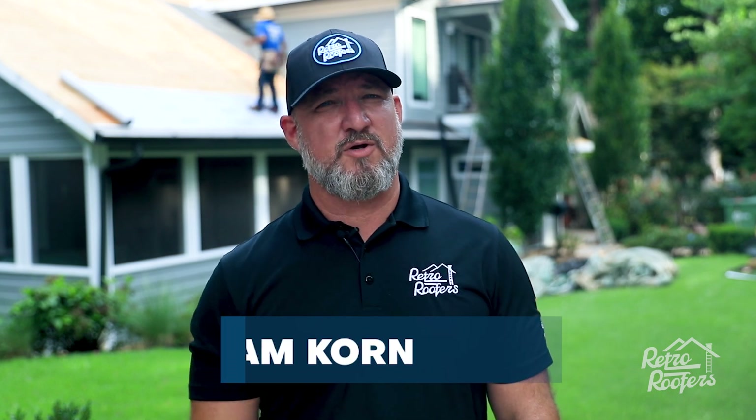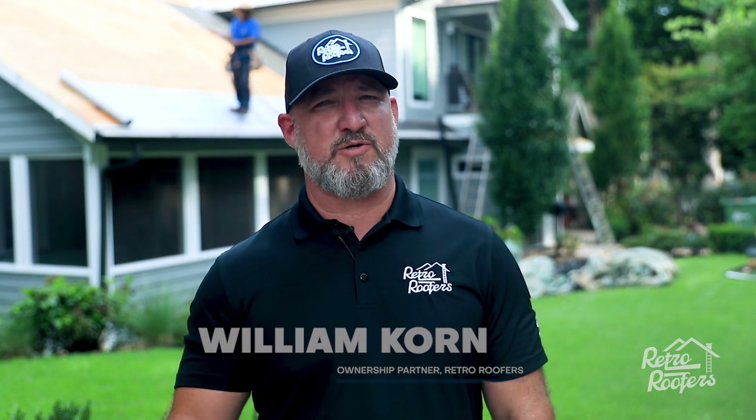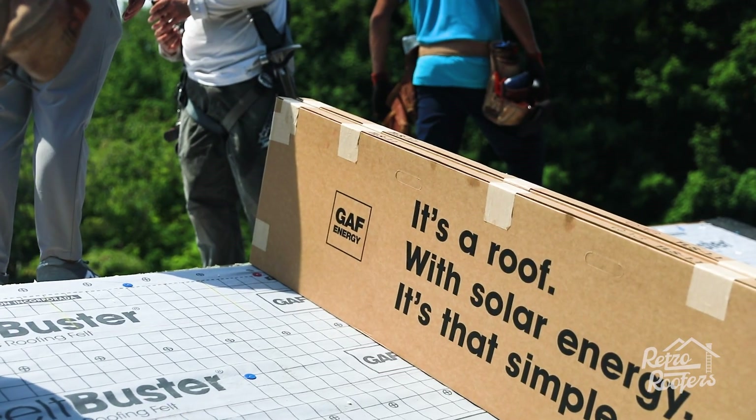Here we are today doing a solar roof. This is our first one with GAF — we are GAF solar certified. We talked to Tesla, we talked to GAF.